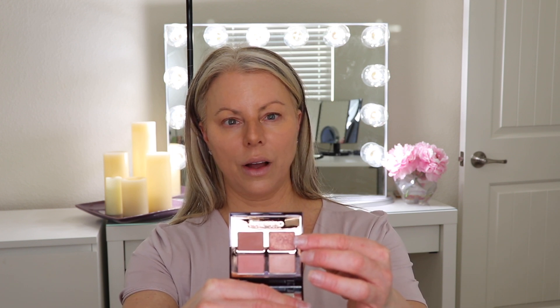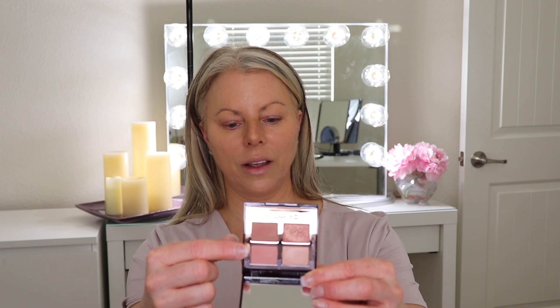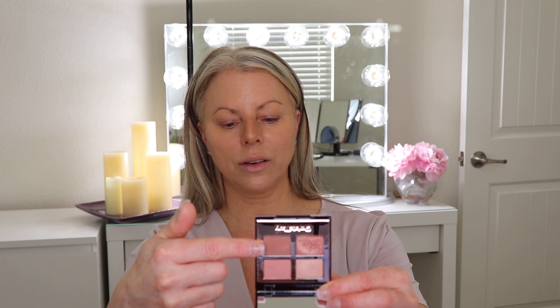There is a shade for all over the eye, and then there is a shade for a pop. On this side there is a crease color, and then this one is an outer third color. This is the Pillow Talk collection — again it's gorgeous, it's super classy. You can do it every day, you can do it for a special occasion, whatever suits you.